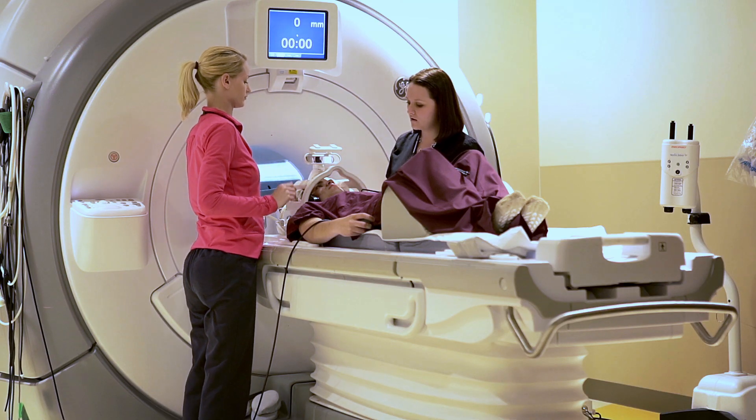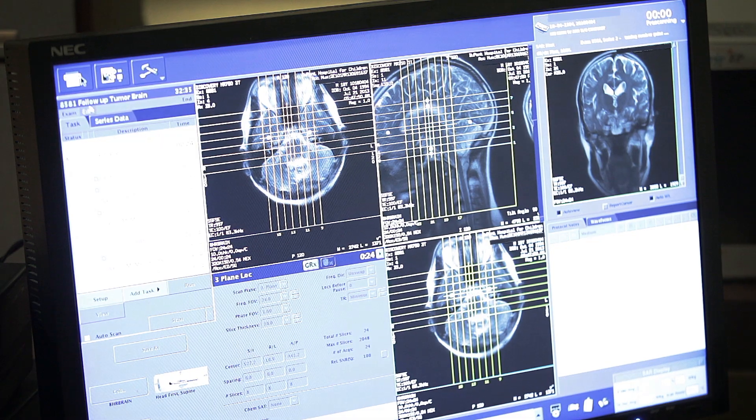An MRI really gives us the best picture inside a child's body for many tumors that we look at, whether it's in their arm or leg, inside their abdomen or chest, or in their head. It gives us a very clear picture and allows us to look at the tumor from many different angles. It's a great way to help surgeons plan for procedures, help radiation oncologists plan for treatment, monitor response after treatment, and it's the most accurate imaging tool we have to monitor if the tumor has come back after treatment is completed.